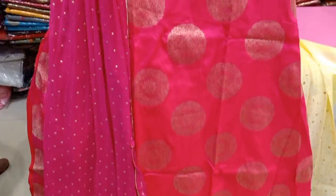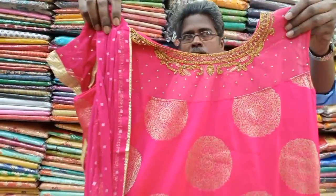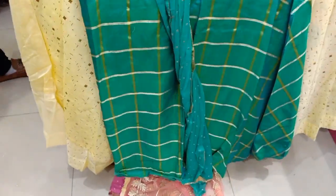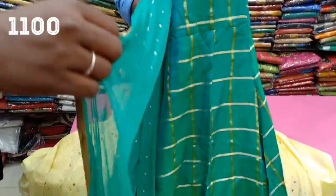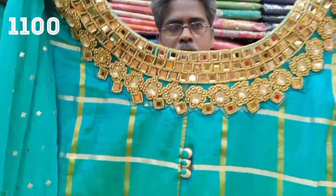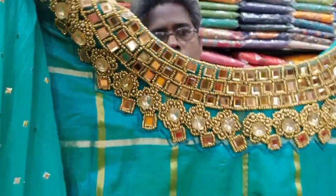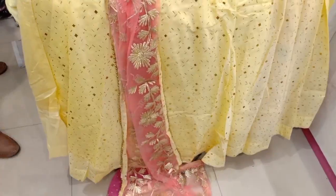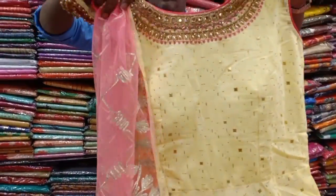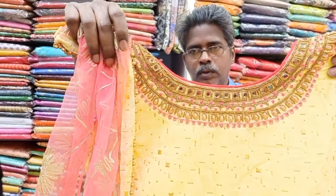You can check the shop for small sizes as well. This is a full tool design in chiffon, priced at 1,460 rupees. Another set is priced at 1,100 rupees — full silk material in a checked pattern. The neck is decorated with full stone and beads work, very heavy work.